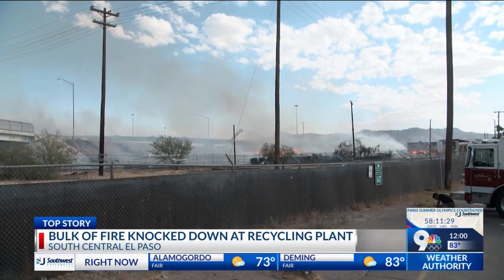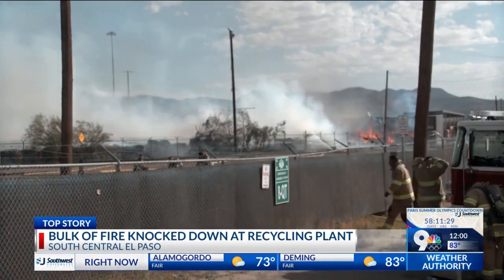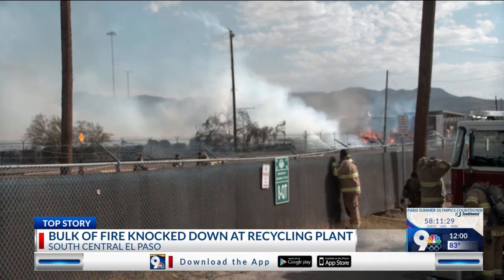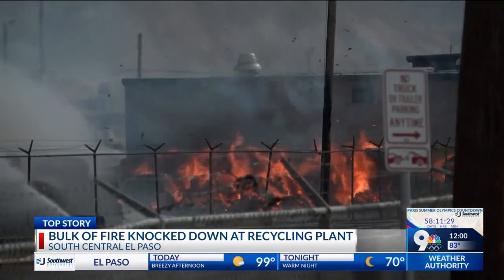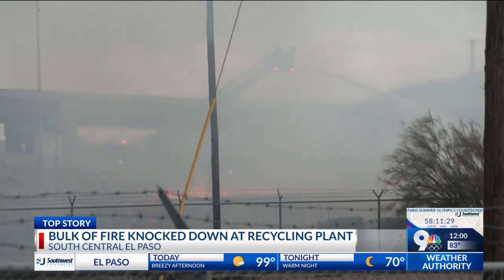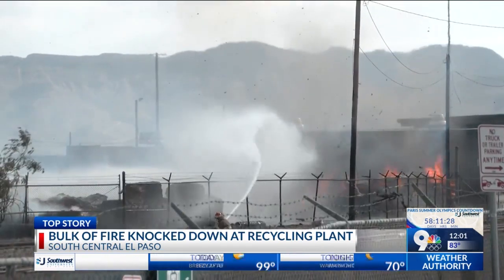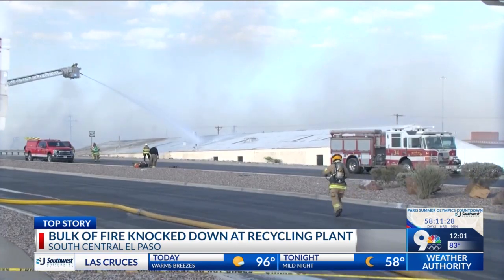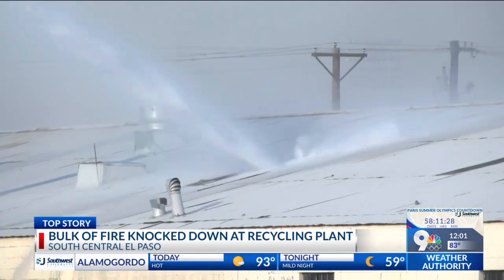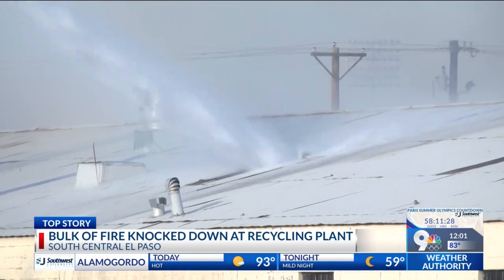That fire was at a recycling plant at Paisano N. Coles, and this is what it looked like yesterday. According to the El Paso Fire Department, the fire was originally reported as a condition 3, meaning that lots of flames and smoke were visible. However, it was later upgraded to a three-alarm fire, meaning it was more serious than previously thought and more firefighters were needed at the scene.